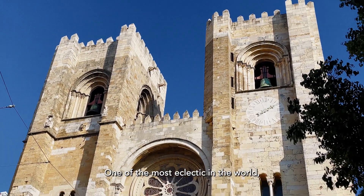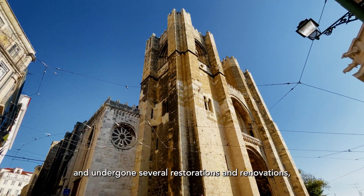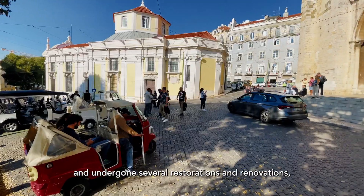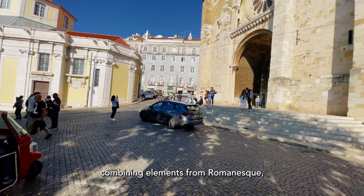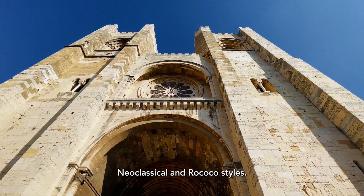One of the most eclectic in the world, the Cathedral of St. Mary Major has survived several earthquakes and undergone several restorations and renovations, combining elements from Romanesque, Gothic, Baroque, Neoclassical and Rococo styles.